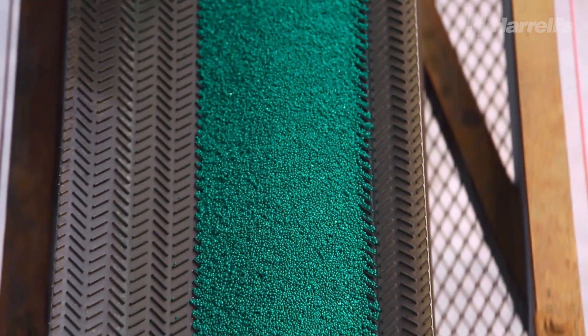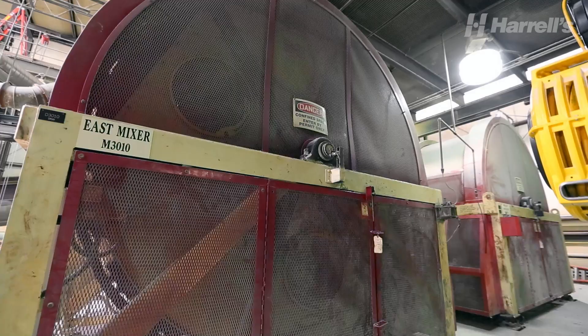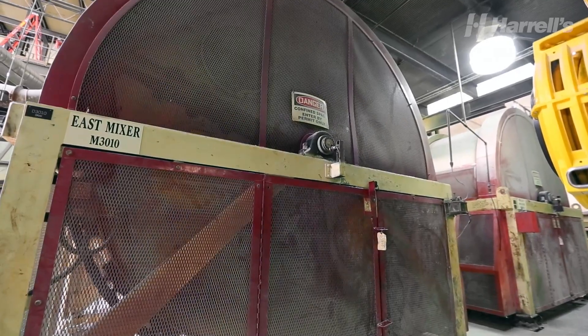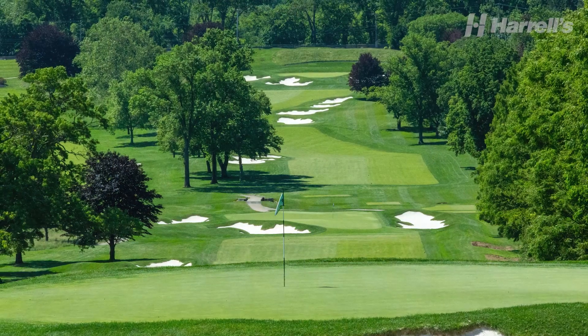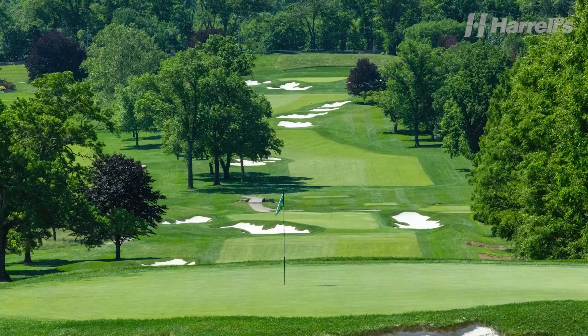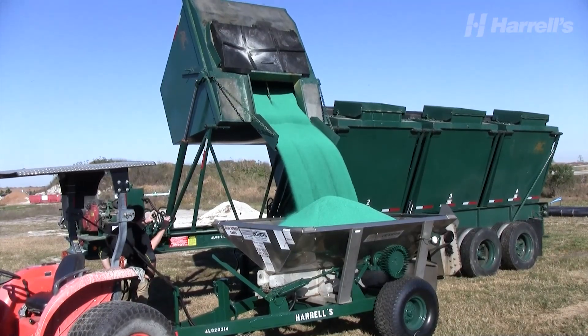The screened materials move to giant mixers, which are computer engineered to combine multiple ingredients into a uniform product. After mixing, the blend is screened again for size uniformity. Fertilizers for golf course greens are triple screened to specific size grade requirements. This uniformity sets Harrells fertilizers apart from all others.